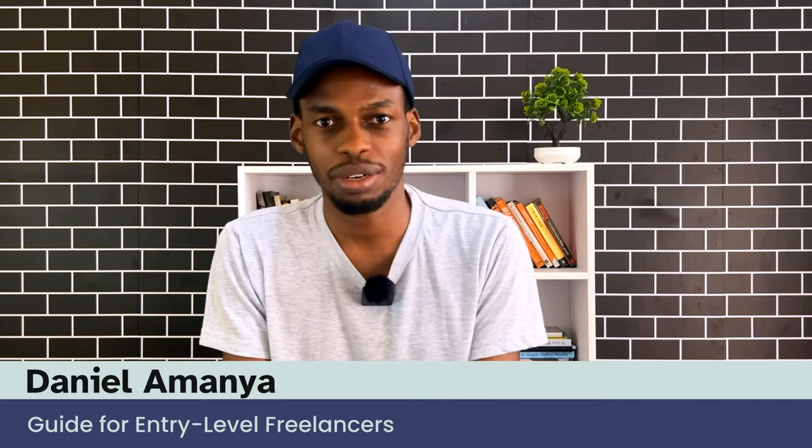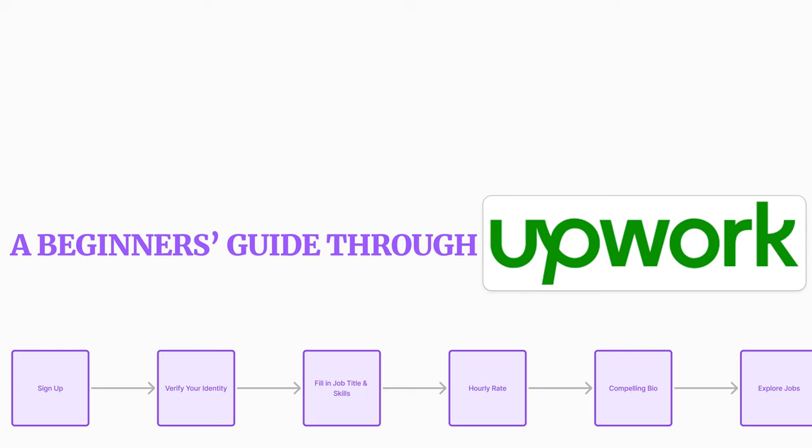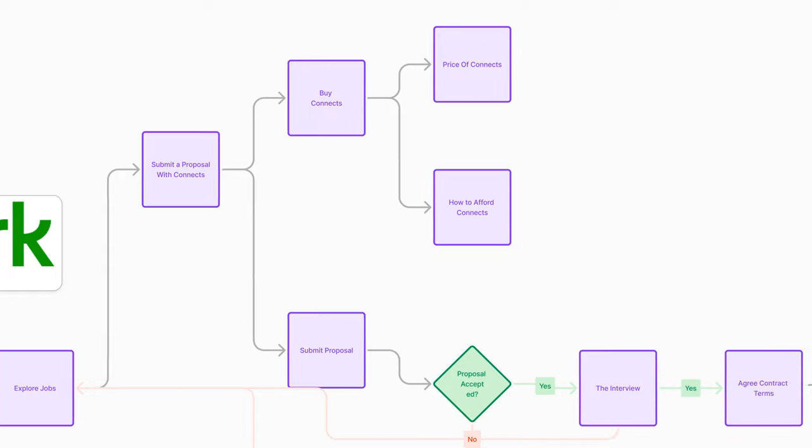I am Daniel and welcome to my channel where I help entry-level freelancers earn online by teaching in-demand skills and also sharing knowledge about online freelance opportunities. In this video, I'm going to break down a few things you must understand to get you started on the right foot on Upwork.